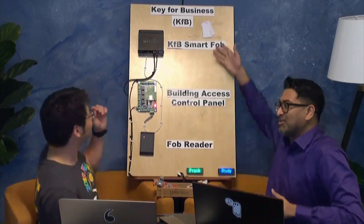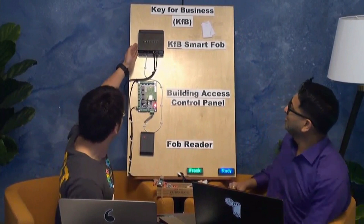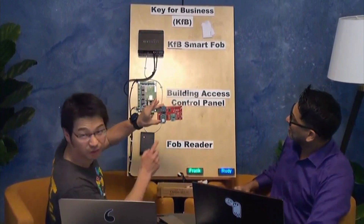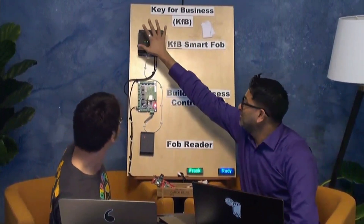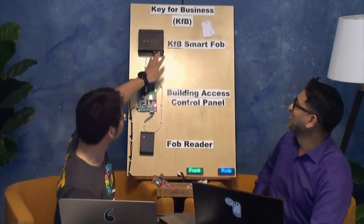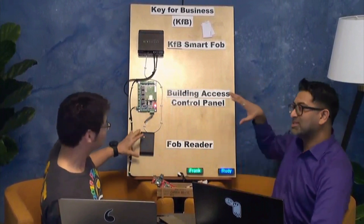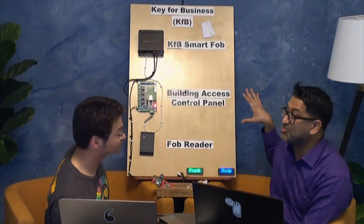Let's start with the smartphone. This is the actual final hardware unit. We actually produced this — it's the production version, and inside is basically the same thing as the development board. It fits in the palm of your hand. We call this one the K4 business smart device. In the building, you'll usually see this part — the existing access control panel that Frank talked about earlier.